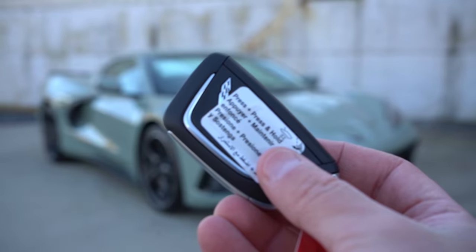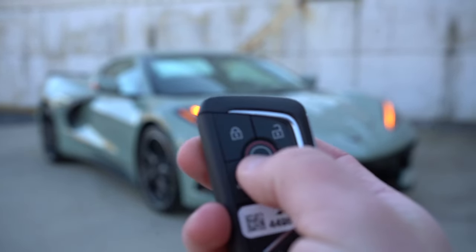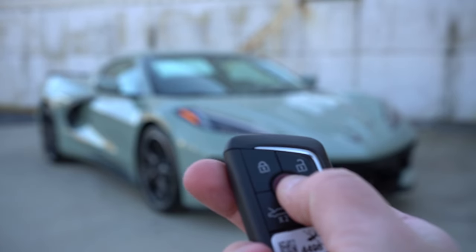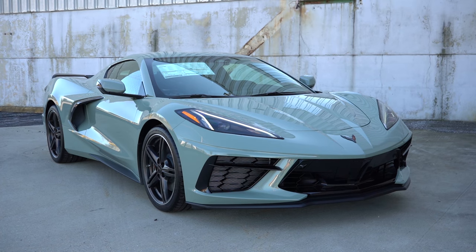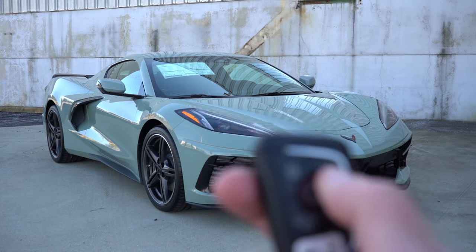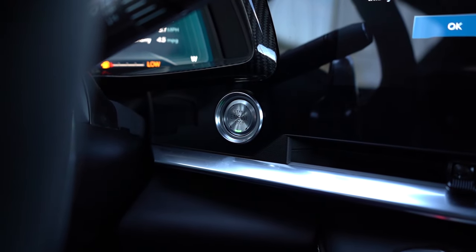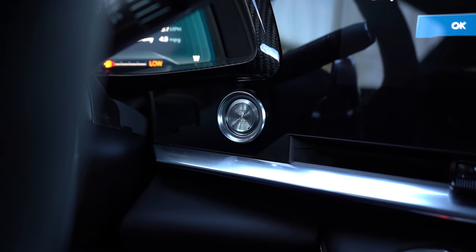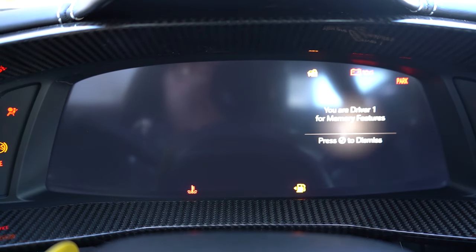The key has the Corvette logo on one side; flip it over and you've got lock, unlock, a remote start button in the middle, and buttons to pop the frunk and trunk. It's all keyless entry with push-button start — just put your foot on the brake and press the silver engine start button located by the driver's right knee.